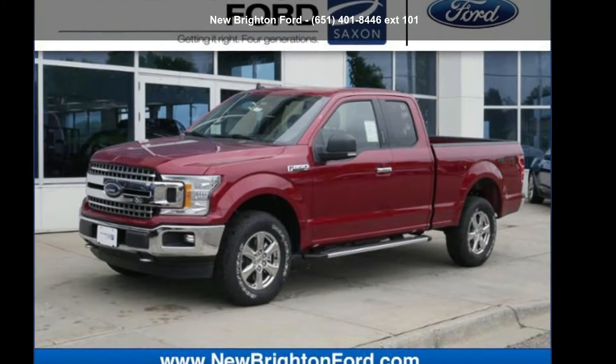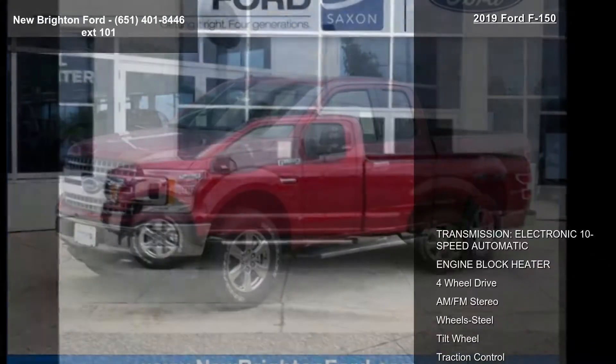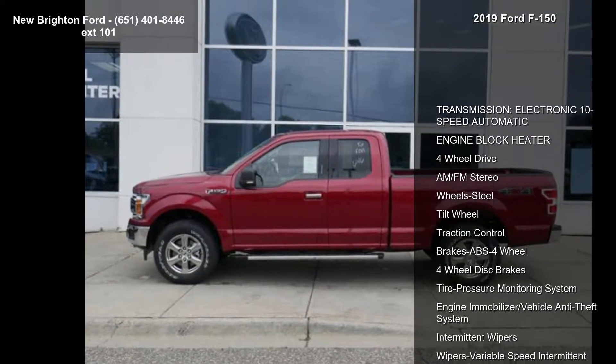Arrive in style with this Ford 2019 F-150. If you are looking for a first-rate auto, this one could be yours today.